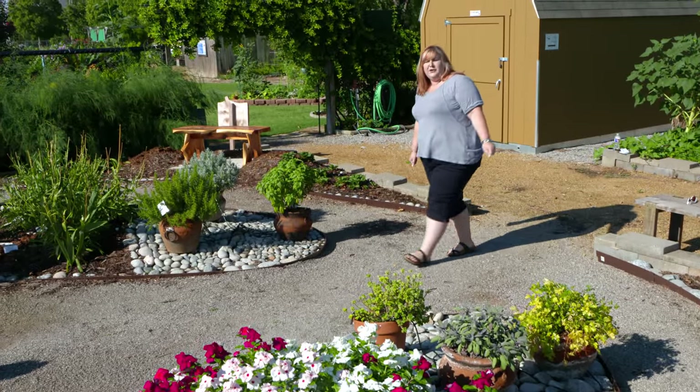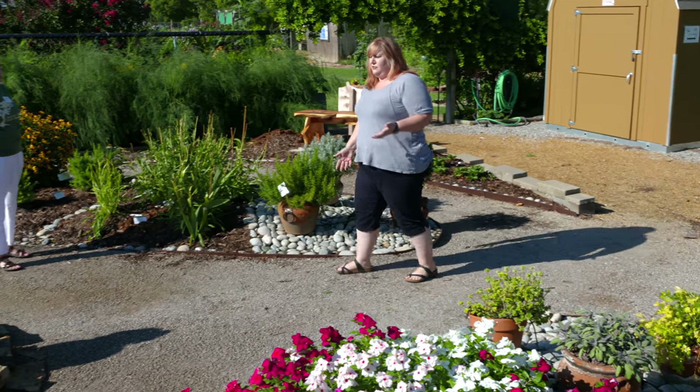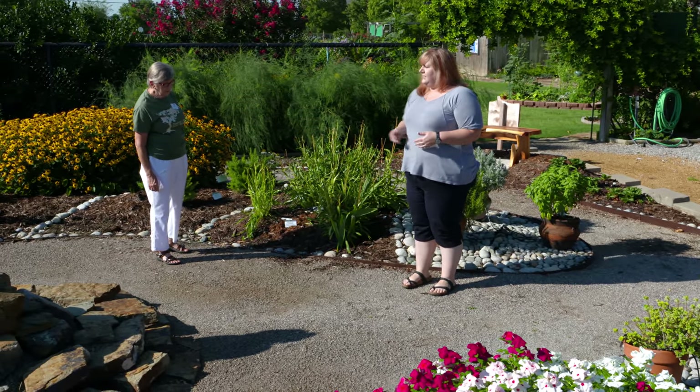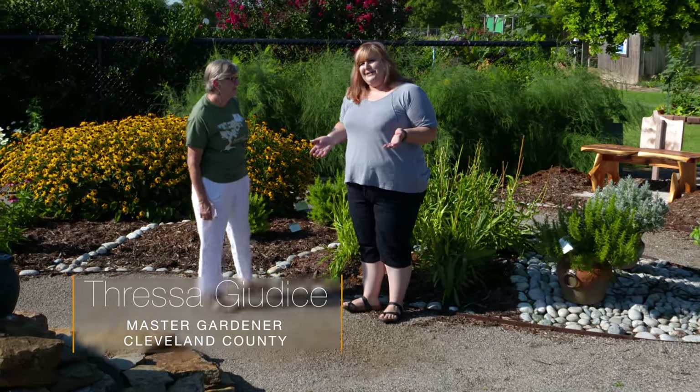Today we're in the Native American Medicinal Garden here at the Cleveland County Extension Office. This garden was established to show some of the medicinal plants that the Cherokee tribe utilized. I'm here with Theressa Giudice, who helped establish this garden.